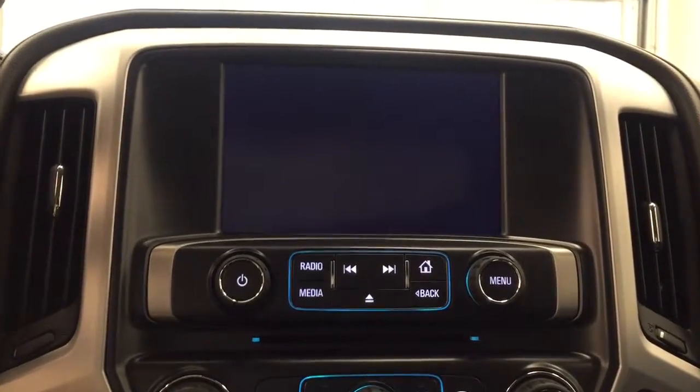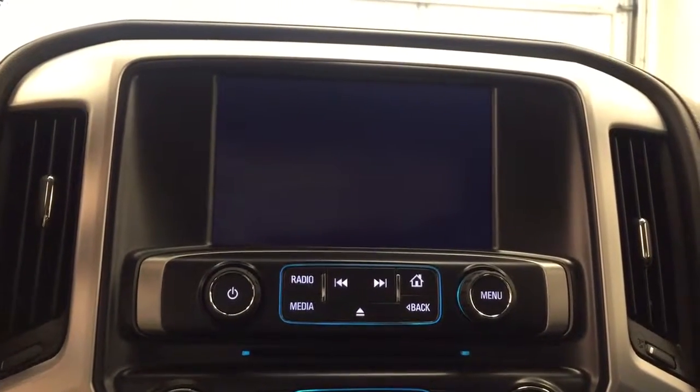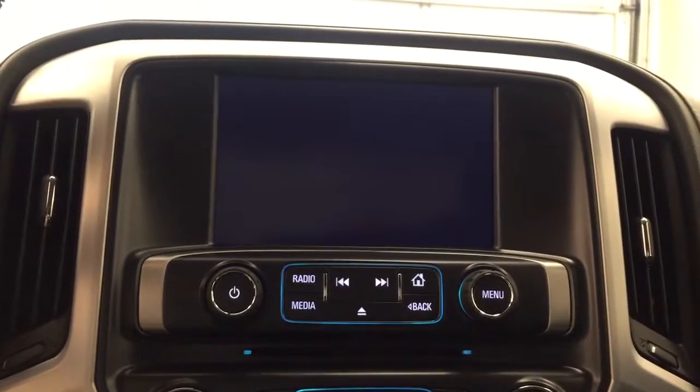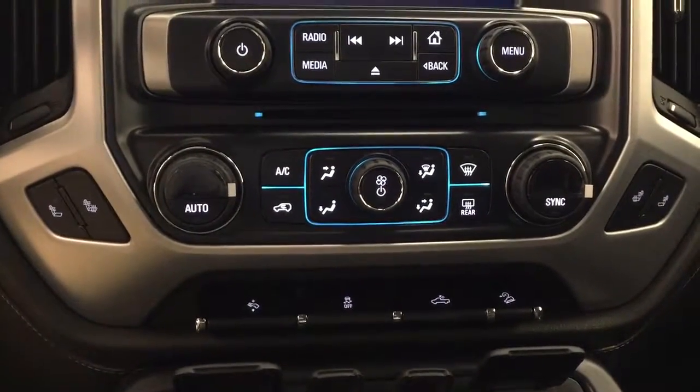It is satellite radio ready with a CD player that is MP3 compatible. We have USB ports, an auxiliary jack, and Bluetooth capability. We also have dual electronic climate control.